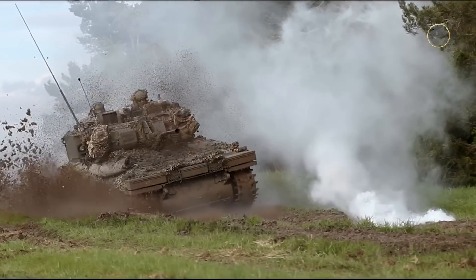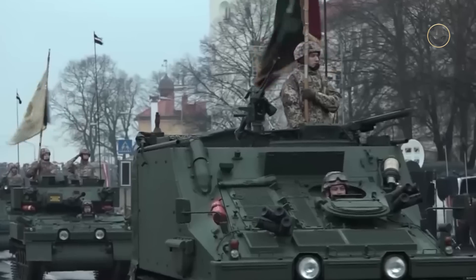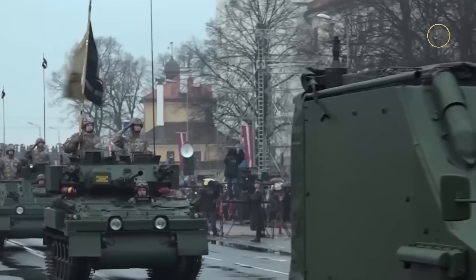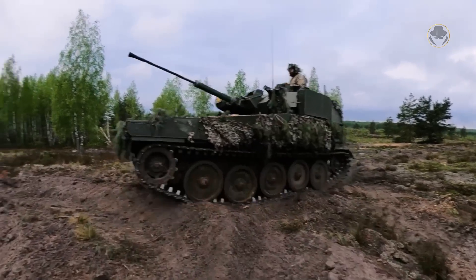The Combat Vehicle Reconnaissance Tracked, or CVRT, is one of the best air-deployed armoured vehicle families ever created. It is low-cost, easy to produce, versatile, lightweight and effective. Even though the members of this family are now obsolete, they are still fighting in current conflicts. Today, we are investigating the CVRT, a brilliant achievement in British armoured vehicle history.